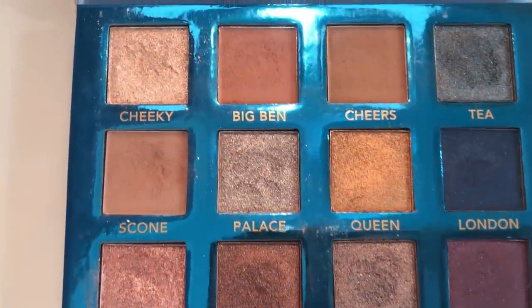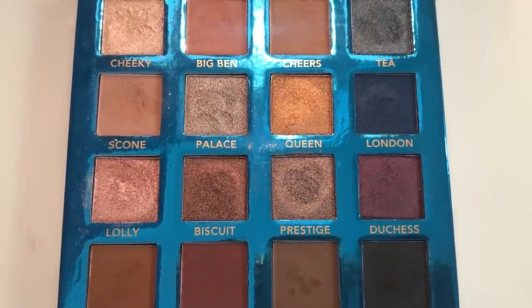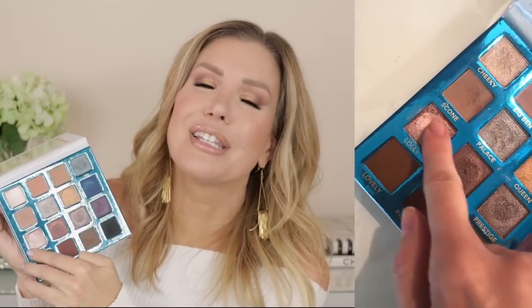Because it has everything that I like about these other palettes, all in one. You've got some bold colors, a black, a plum, a neutral brown, a more reddish brown, some amazing transition colors in Big Ben, Cheers, and Scone. You've got a beautiful soft shimmer similar to the Luscious shade from the Sweet Peach palette right there in Cheeky. I can do a silvery smoky eye using Posh and Tea. Lolly is so pretty, Prestige, Queen is a gorgeous gold. Everything about this palette calls to me — from the color selection, to the pigmentation, to the blendability, to the price. Let's not forget how affordable this palette is. It's perfect for travel. This was a no-brainer number one pick.